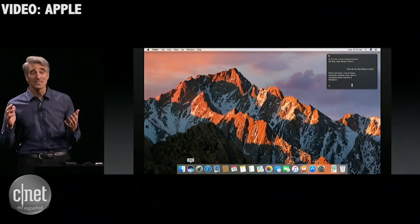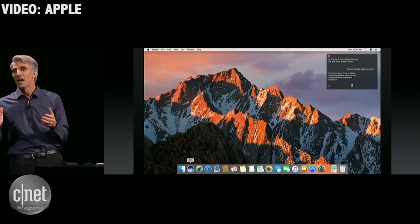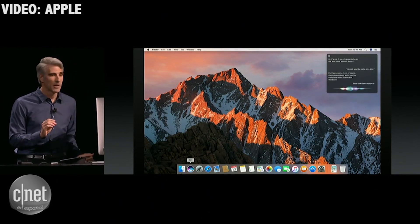So, it's the same Siri that we know and love, but now on the Mac it can do so much more. Things like sophisticated queries for files, like, show the files I worked on last week about the offsite.